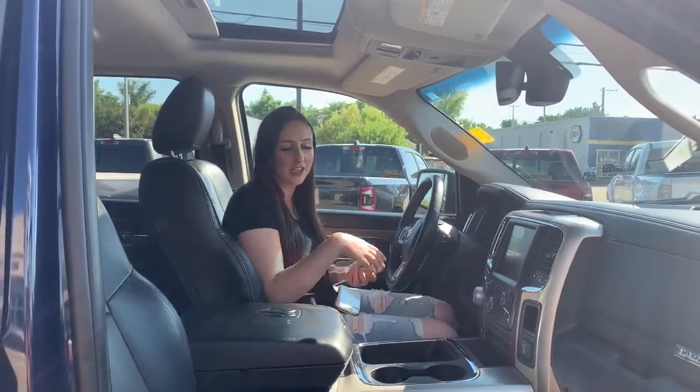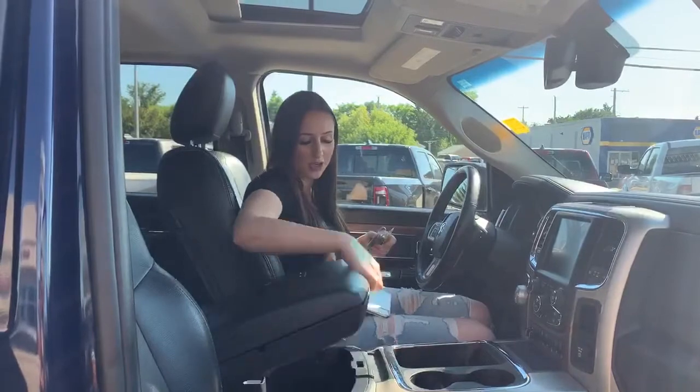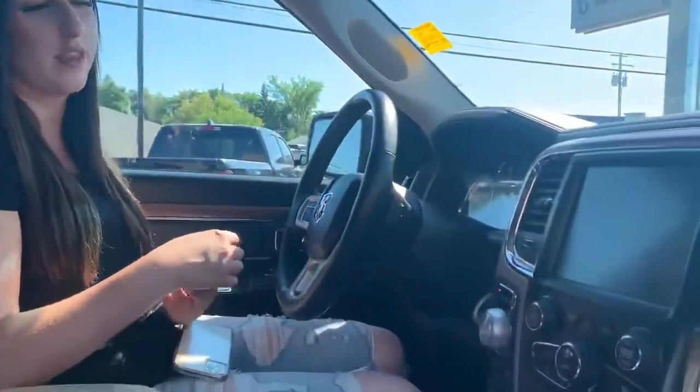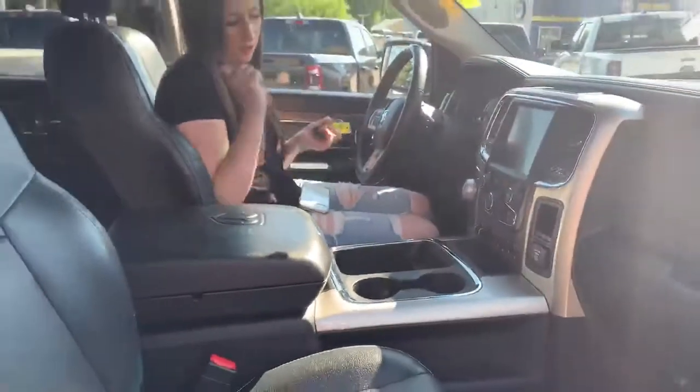Inside the truck you do have heated and cooled leather seats, lots of storage all throughout the truck. You do have a sunroof as well, and then of course your 8.4 inch screen with nav, dual climate control, and your Alpine sound system.